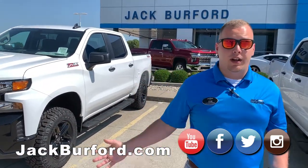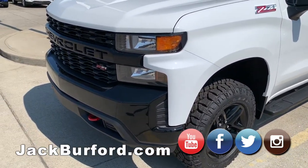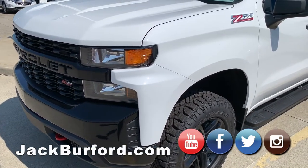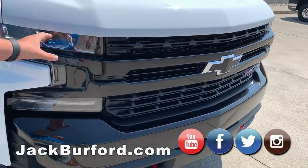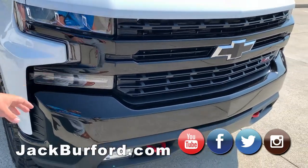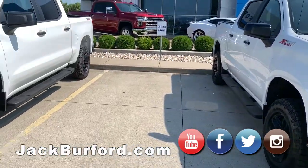The first thing you're going to notice on a Custom Trail Boss versus the LT is the front end. On the Custom, you've got 'Chevrolet' spelled across it with Z71 badging just below it and a black face front. On the LT Trail Boss, you have the bowtie emblem synonymous with Chevrolet, LED lighting on the front, and a slightly different look to the grille — but you still get the Z71 badging.